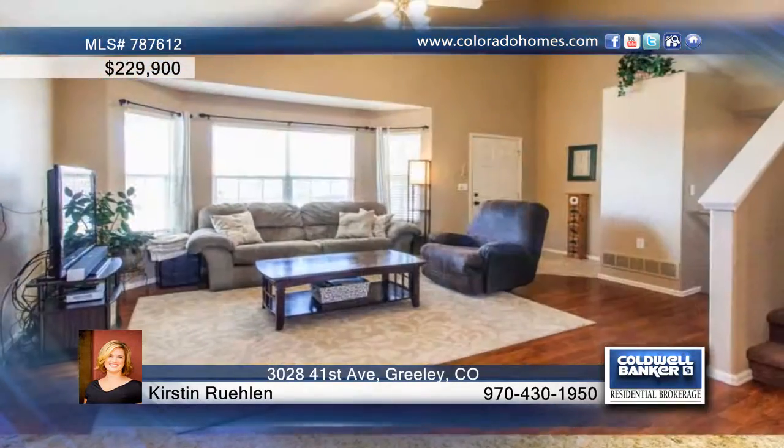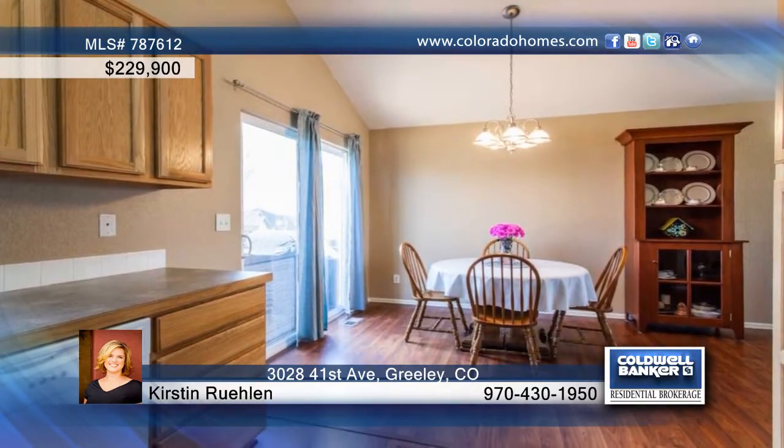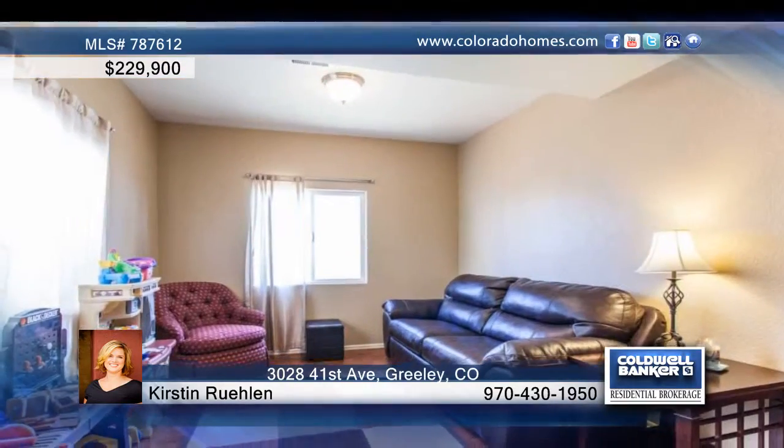Take a look at this beautiful three-bedroom, two-bath, tri-level home complete with an open floor plan and vaulted ceilings. Amenities include air conditioning, window coverings, ceiling fans, and so much more.